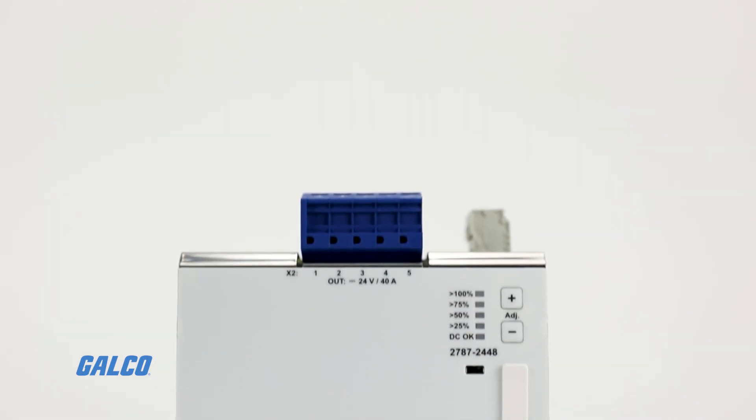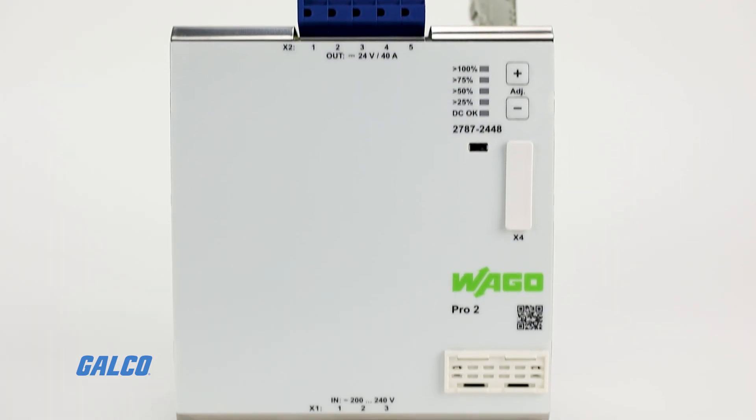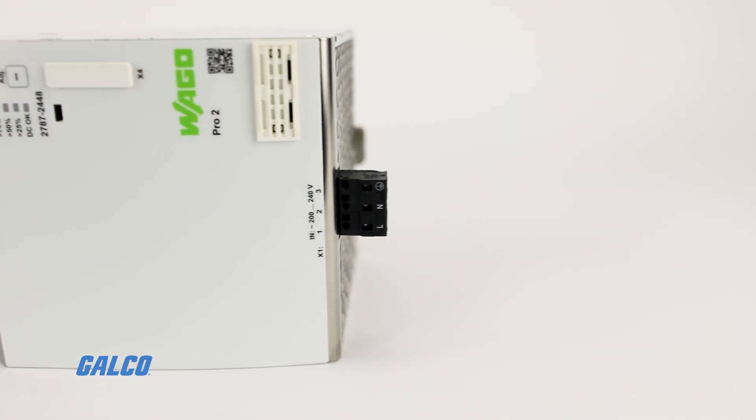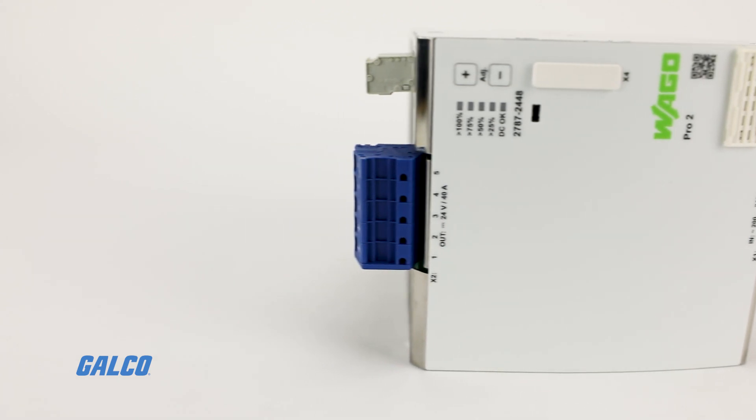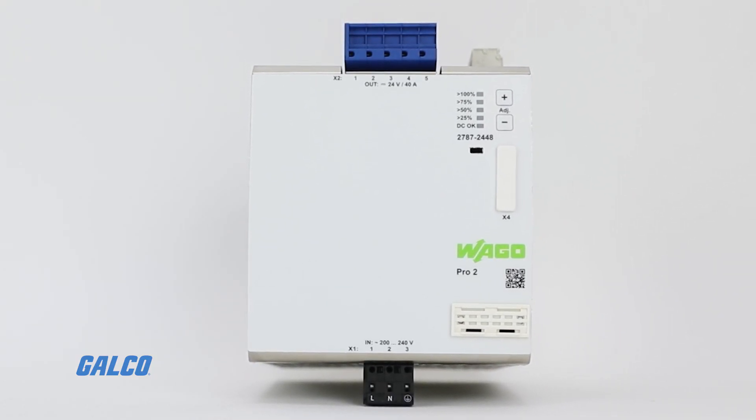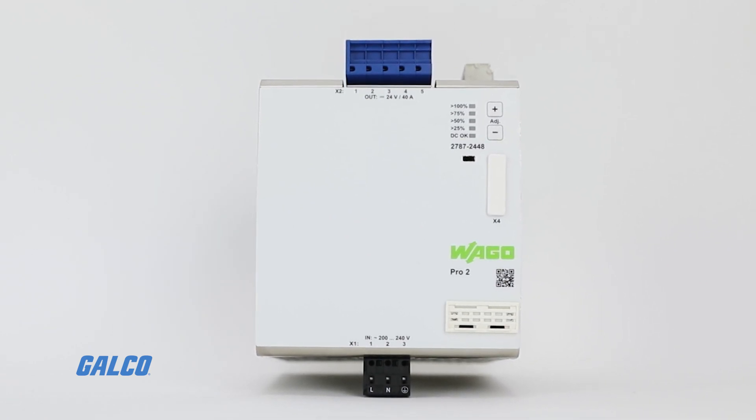Power Boost delivers 150 percent output power for up to five seconds to easily switch capacitive loads or start equipment reliably. Pro2 power supplies are compatible with Wago's pluggable communication modules.